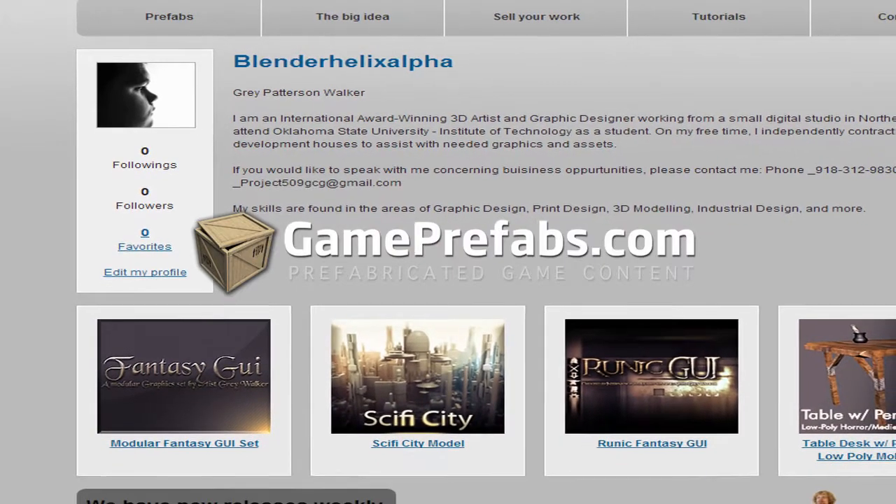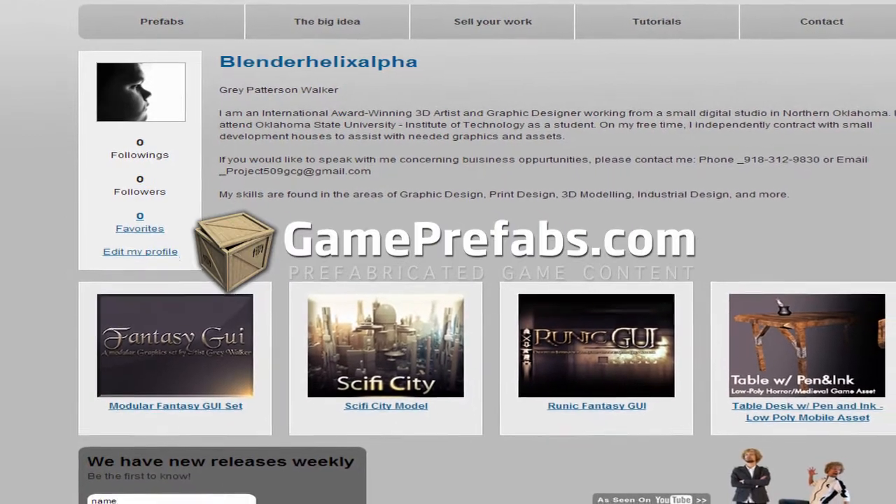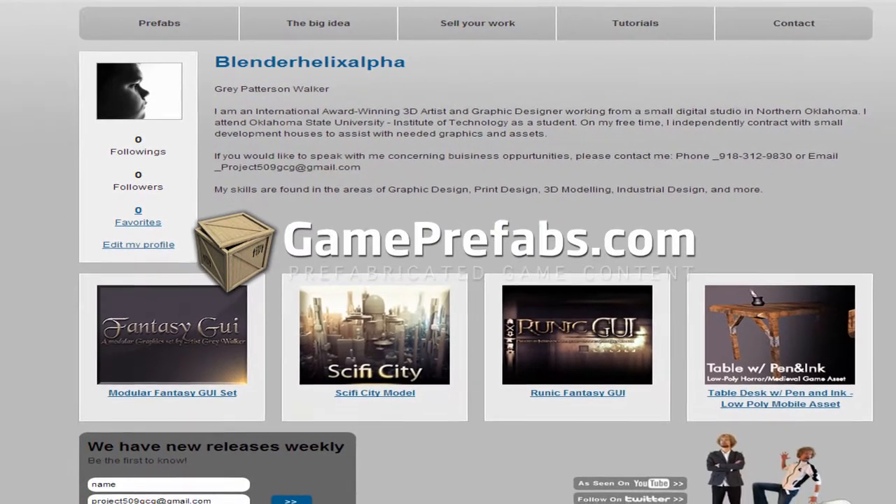So click the link in the description, check out the packages of useful assets made available at affordable prices, and let me know if you guys find anything useful. As always, thanks a lot for watching, and keep your eyes out for new content and tutorials.